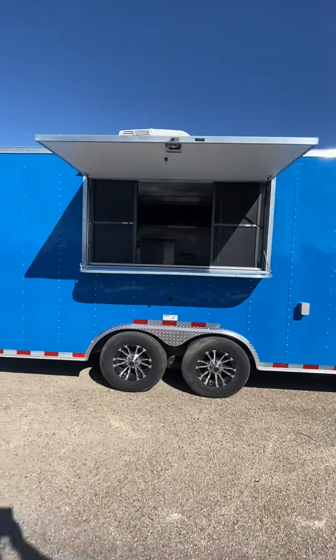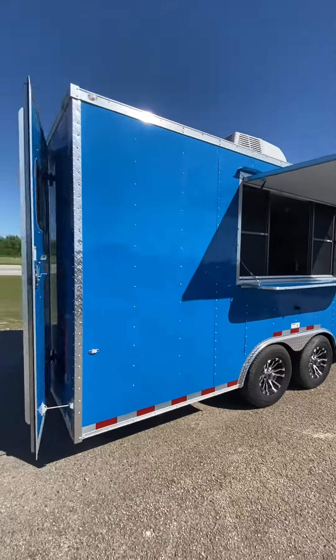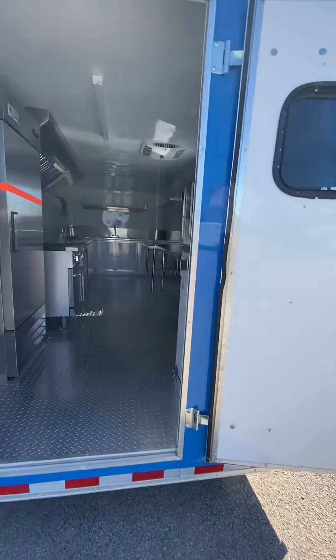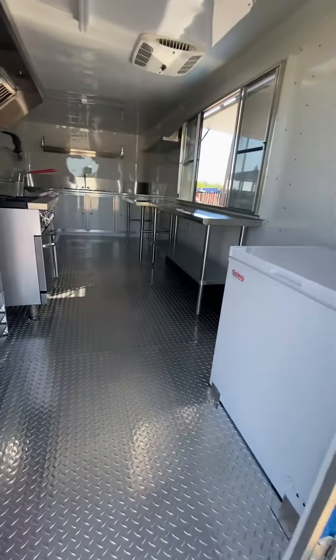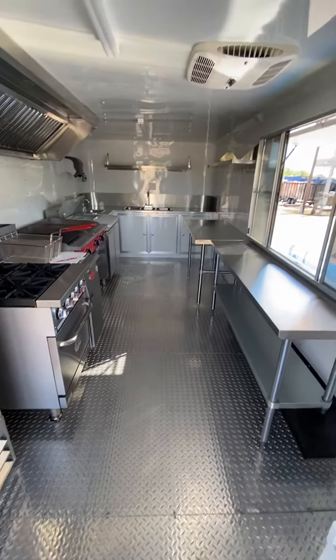It has power right there on the outside, a concession window with a serving shelf and glass screen, and a window in the back door. The trailer is fully insulated walls and ceiling, with aluminum wall and ceiling liner and aluminum tread plate flooring.